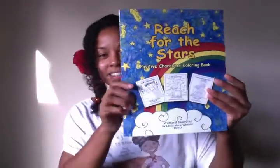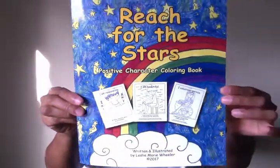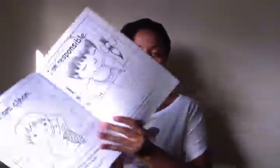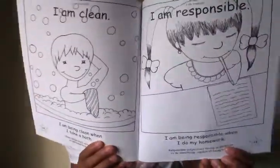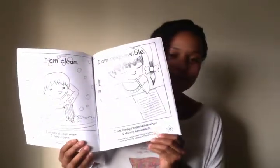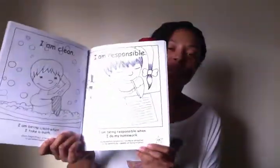It's called Reach for the Stars: Positive Character Coloring Book. It's available on Amazon.com and CreateSpace.com, and the focus of this book is on the positive character of children with orthopedic conditions. Here's a couple of pages — 'I am responsible; I'm being responsible when I do my homework.'